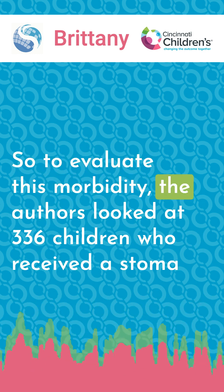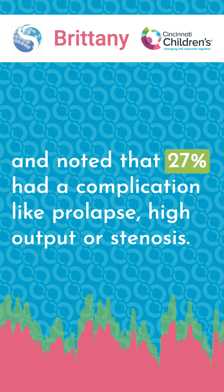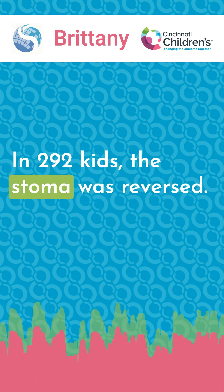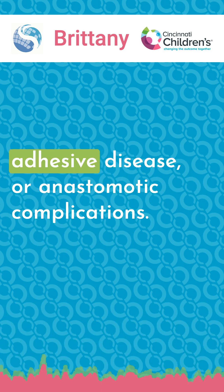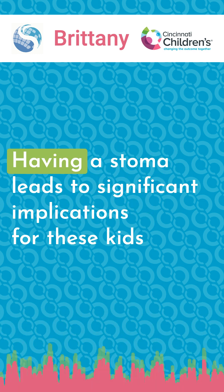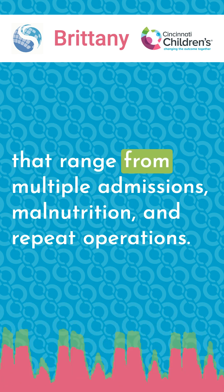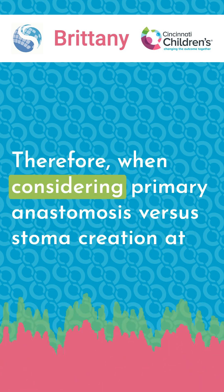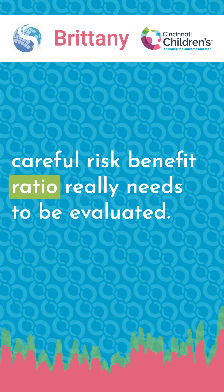To evaluate this morbidity, the authors looked at 336 children who received a stoma and noted that 27% had a complication like prolapse, high output, or stenosis. In 292 kids, the stoma was reversed, but even still, 23% of them had problems like hernia, Crohn's disease, or anastomotic complications. Having a stoma leads to significant implications for these kids, ranging from multiple admissions, malnutrition, and repeat operations. Therefore, when considering primary anastomosis versus stoma creation, a careful risk-benefit ratio really needs to be evaluated.